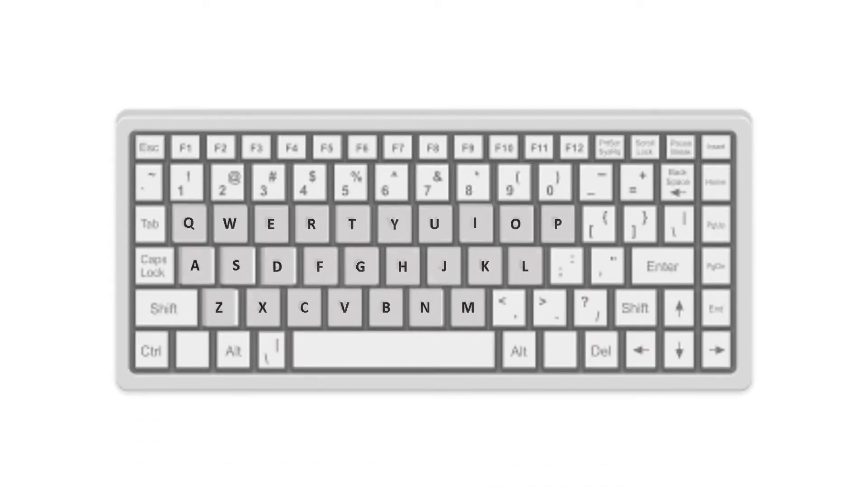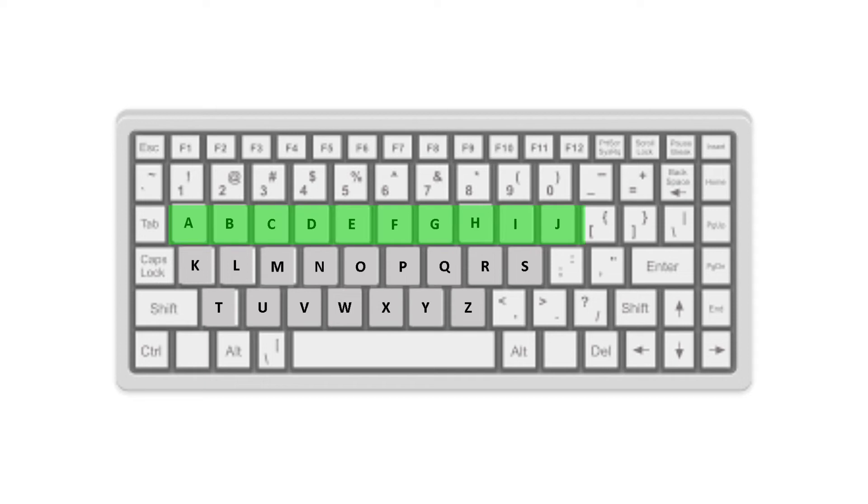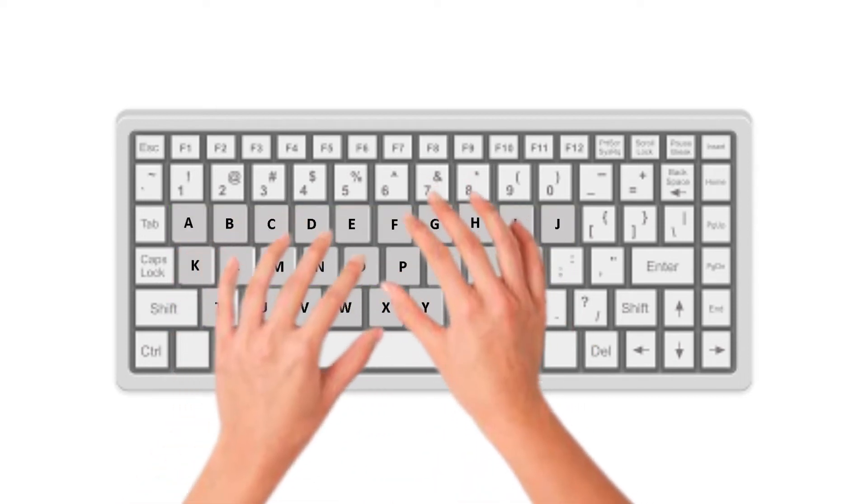Wouldn't life be a lot easier if keyboards were in alphabetical order? We would know the exact order of all the letters and know which key comes after which.